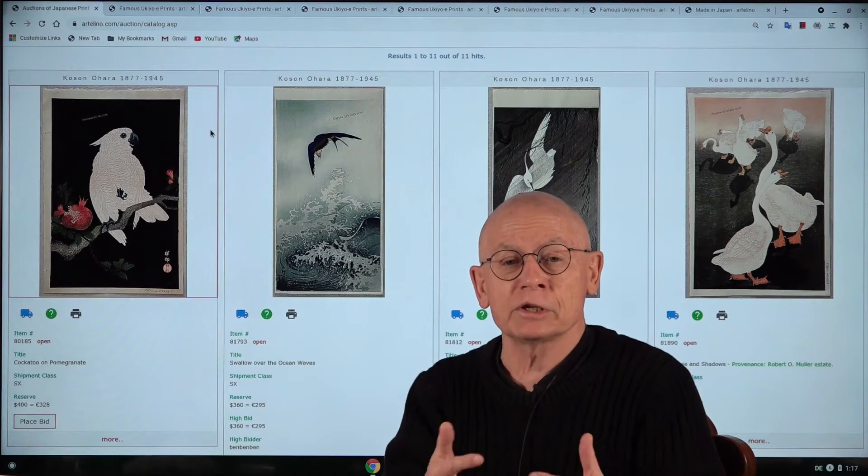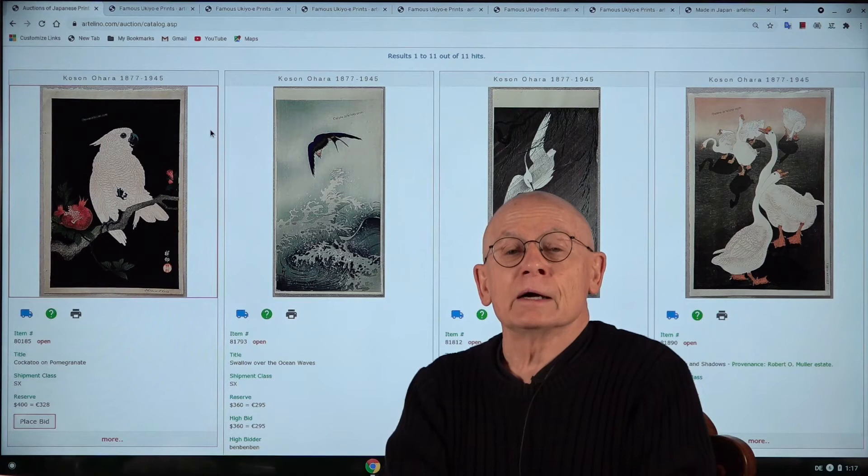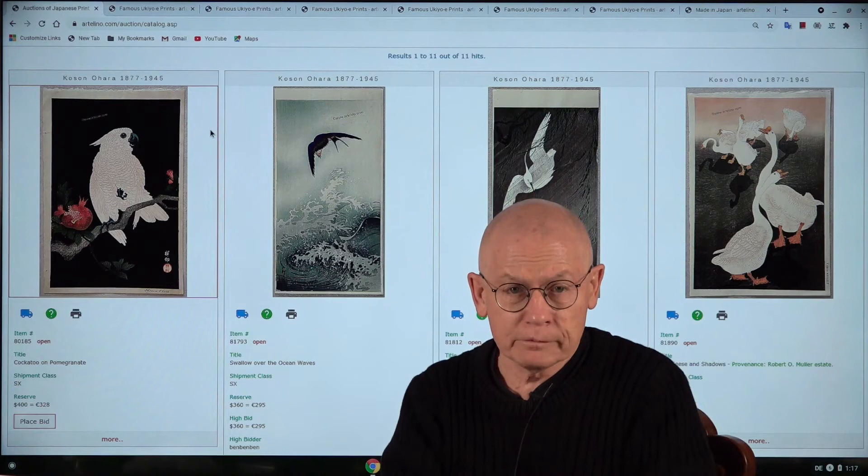Currently we run an auction of shinhanga prints. Shinhanga is a Japanese art movement from the first half of the 20th century. And I will present you six selected prints — all woodblock prints — from this auction.